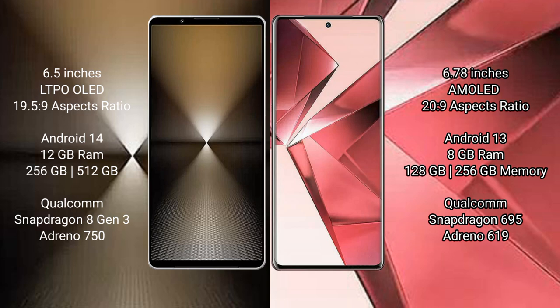Sony Xperia 1 Mark 6 comes with 12GB RAM and 512GB or 1TB internal storage, powered by a Qualcomm Snapdragon 8 Gen 3 processor and GPU Adreno 750.